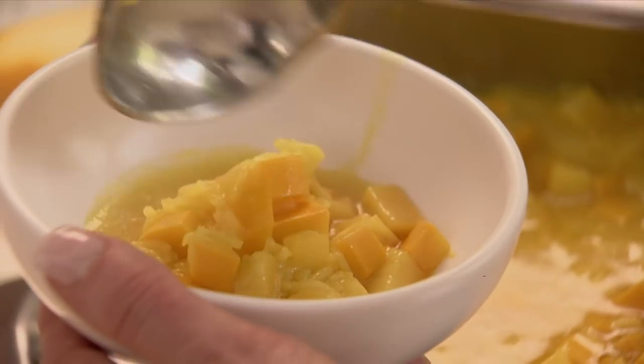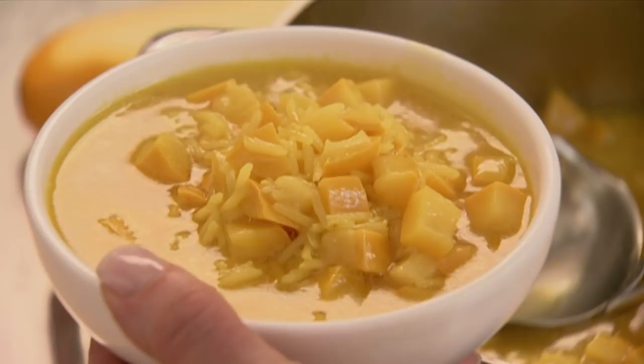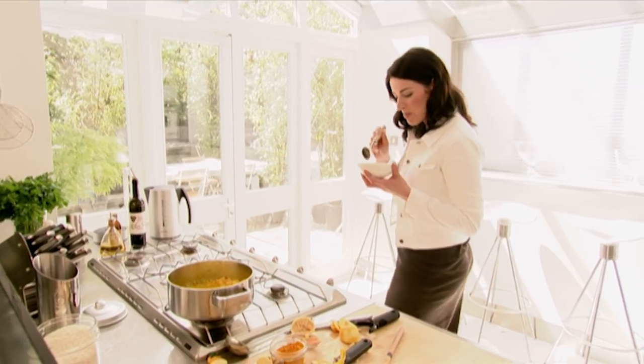I feel I must be getting a tan. I love this. Mood enhancement of an entirely legal kind. Look at this — sunshine in a bowl.